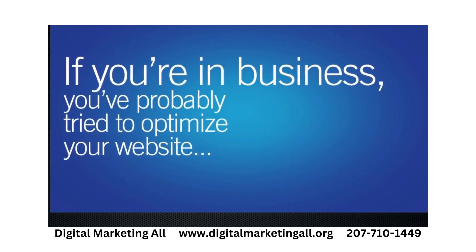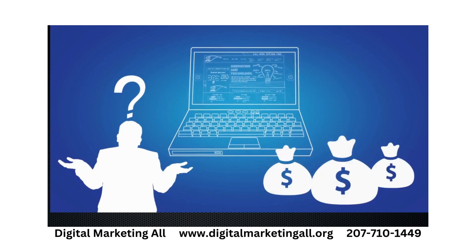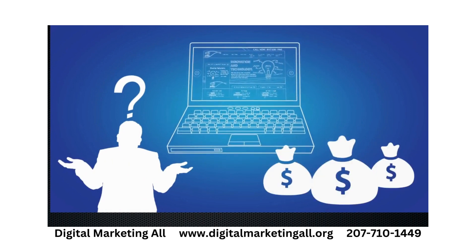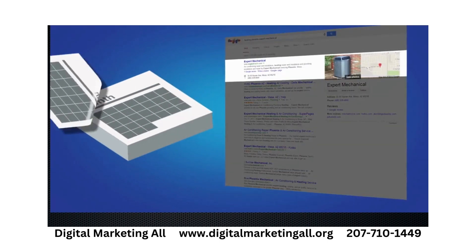If you're in business, you've probably tried to optimize your website, either on your own or through an SEO company that you paid for. So you also probably know that it can take six months or more, usually more, to see high placement on search results and organic listings.